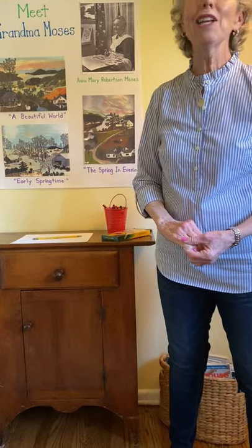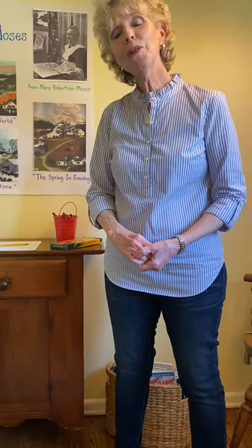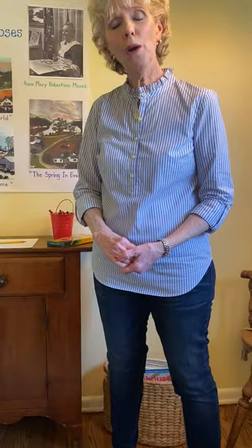They're two fun songs and you'd have to listen to them a couple of times, but I think you would enjoy them. Boys and girls, have fun creating an artwork! I hope you enjoy it, and it was nice introducing you to Grandma Moses, an American folk artist. Bye bye!